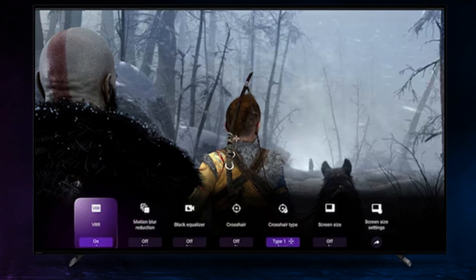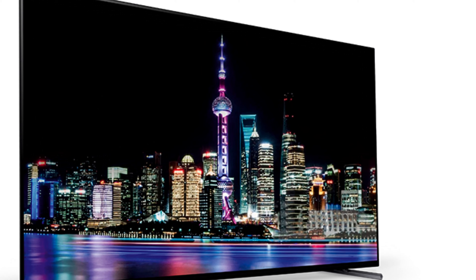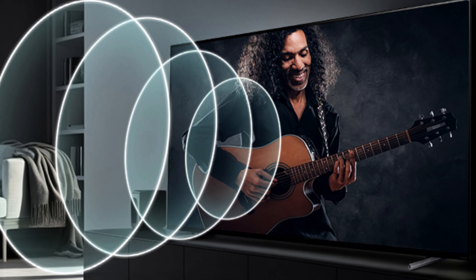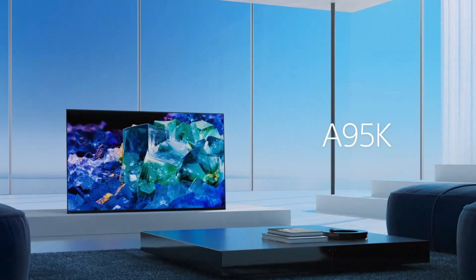The A95L faces strong competition from Samsung and LG. These competitors, with new TV models like the S95C and G3, challenge Sony's offering, making the asking price seem a bit steep.